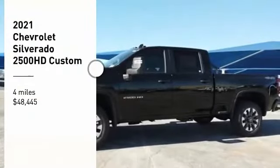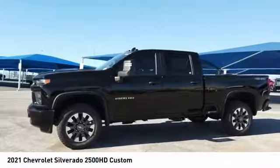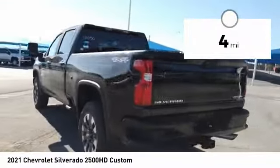Make a great choice today with the 2021 Silverado 2500 HD. This pickup truck pulls unlike any other and is priced below $50,000. This vehicle has less than 100 miles.